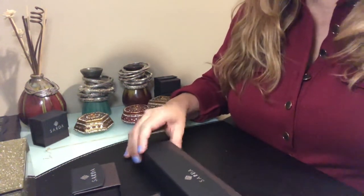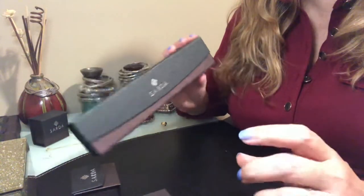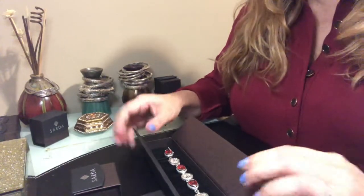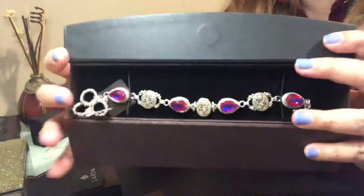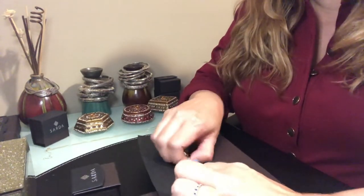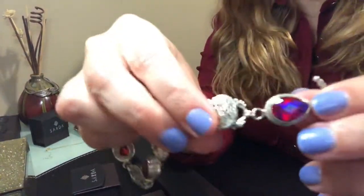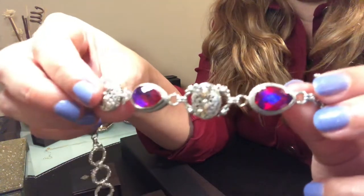Hi, hello everybody! Tonight I'm going to share with you a set I just received from the llama that I ordered this week. The stone is the volcanic quartz — it's gorgeous and beautiful. Look at the color of this stone! It has a little bit of gold, not too much, just a hint of gold on those pieces. This is a toggle bracelet here.